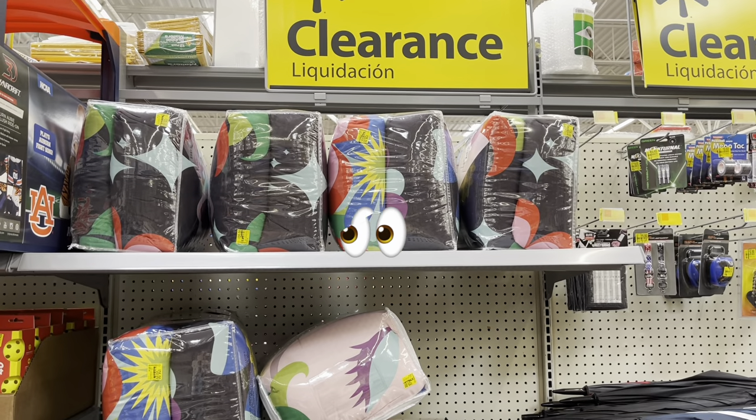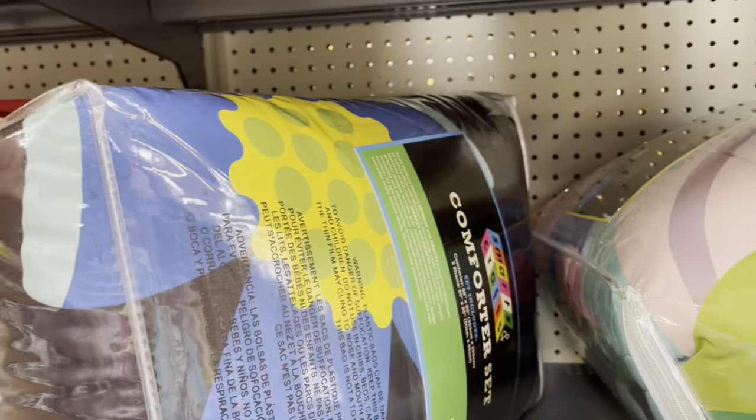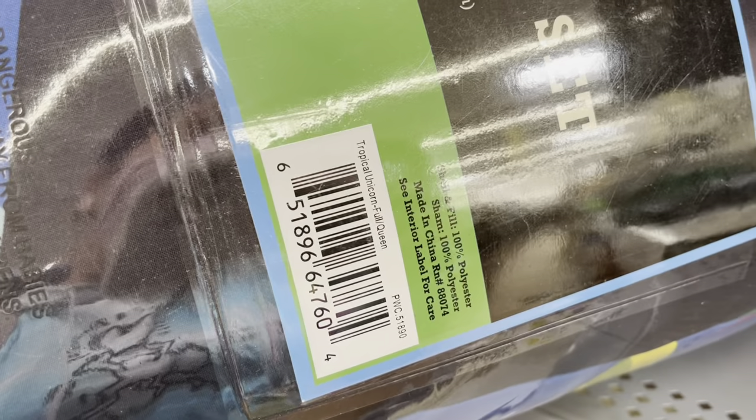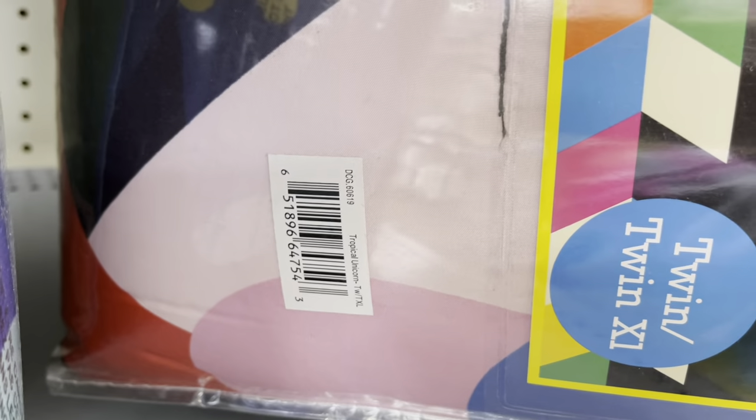Also keep an eye out on these comforters. I've seen them before — these are regular price like $49 or $45. Here's the barcode for one of them. Tropical Unicorn, Full Queen. And they have this pink one — let me give you a barcode for that one too. They're going to have those two: Tropical Unicorn, the same thing. And the brand is Smart and Crafts.